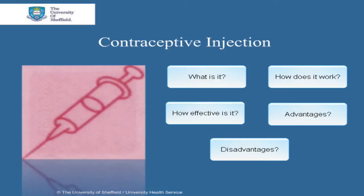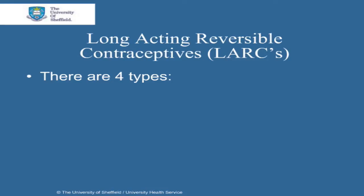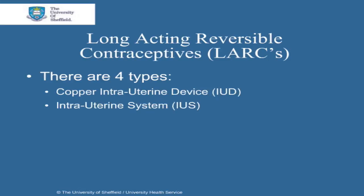The contraceptive injection is a member of a group called the long-acting reversible contraceptives, so we'll first cover what these are. There are four different types of long-acting reversible contraceptives. The first is a copper intrauterine device called IUD, or copper coil. Then there is the intrauterine system, or IUS.